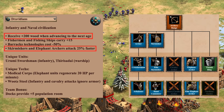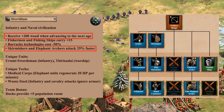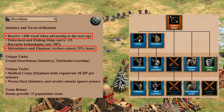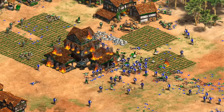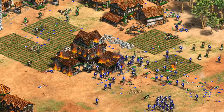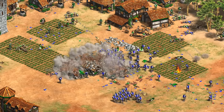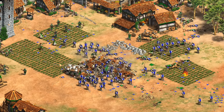Dravidians also have a pretty good archery range with a wood discount and some faster-firing archery range units. While Dravidians are labeled as an infantry civ, infantry has always been inherently less popular than archers and cavalry online, and something the devs have been trying to encourage more of — so I expect they'll price Wootz Steel to encourage infantry play as an alternative to fully upgraded Arbalests. Hopefully this gives some context for both the new Dravidian civilization as well as how this tech ranks against some of the other top-tier infantry civs. Thanks for watching, and I'll see you next time.